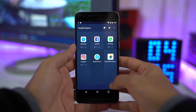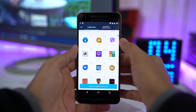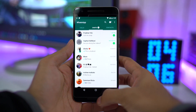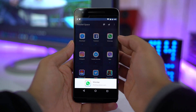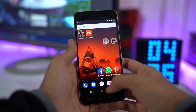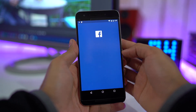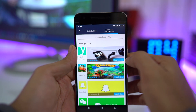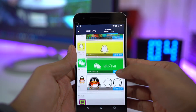Next up is Parallel Space. This app is best for using multiple accounts on WhatsApp, Messenger, Viber, and so on. It's been a great help when I use different numbers on WhatsApp or Viber, especially while traveling. Or maybe you can use multiple accounts to play games. Also, you can try apps in incognito mode — this installs the app within this app itself and doesn't show up in the app drawer, which is great for trying out new apps.